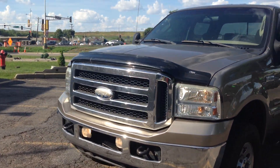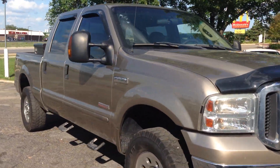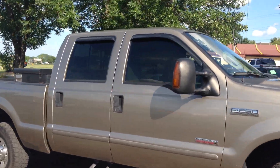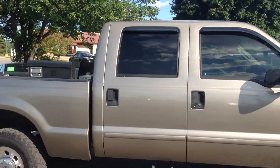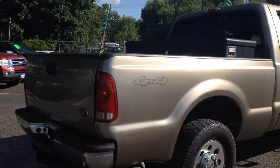Another great looking truck here at Ride Auto — 2005 F250 Super Duty XLT trim, fresh out of Texas, clean as can be. Crew cab, four doors, short bed box, four wheel drive, Power Stroke turbo diesel.